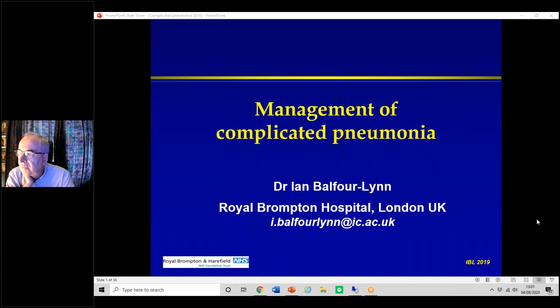If you have any questions, please put them in the chat during the talk and we will have some questions at the end. Otherwise, if you can keep yourself muted, that would be great. My practice is principally at the Royal Brompton, which is a tertiary/quaternary unit, but also at Chelsea and Westminster, which is more of a secondary care setting.